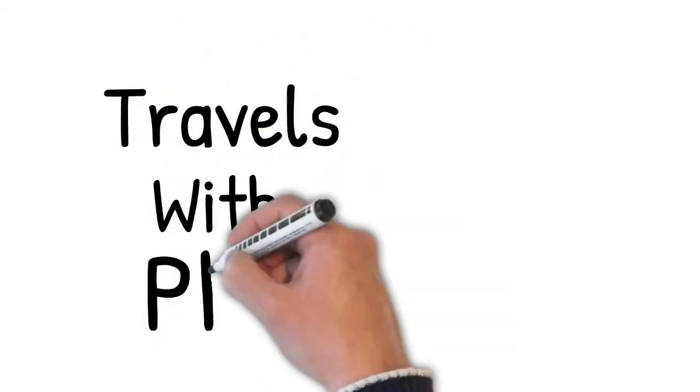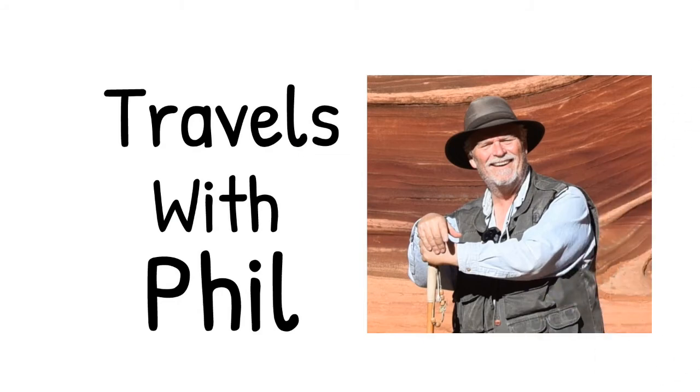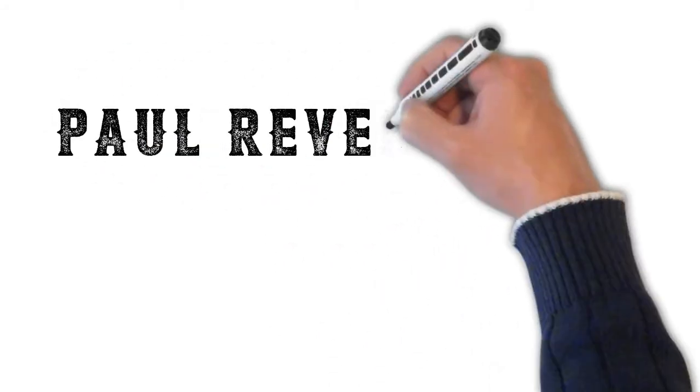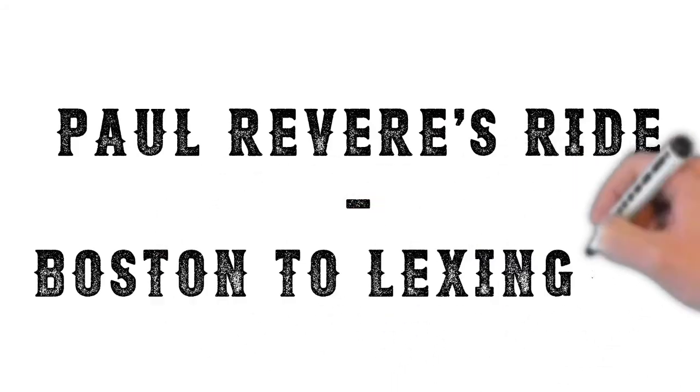Hi, I'm Phil Constantine, and this is Travels with Phil. Today we're going to be talking about and visiting Paul Revere's famous midnight ride from Boston to Lexington.